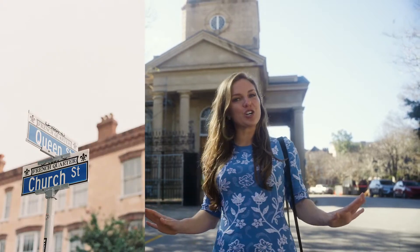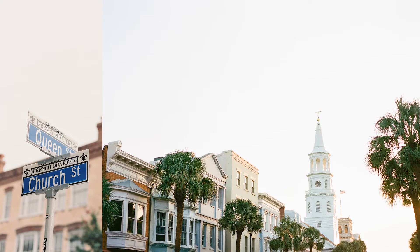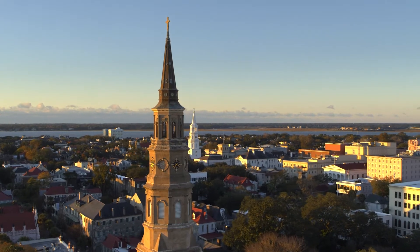Last but not least, no tour of the Holy City would be complete without a few churches. So here we are on Church Street in front of the very photogenic St. Phillips. I think the steeple is simply gorgeous, especially on a sunny day like today.